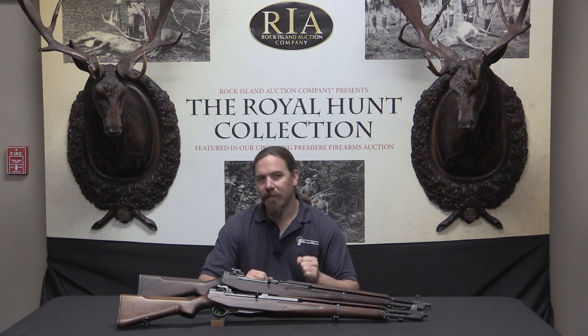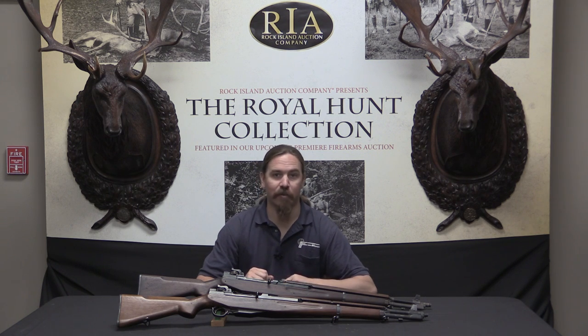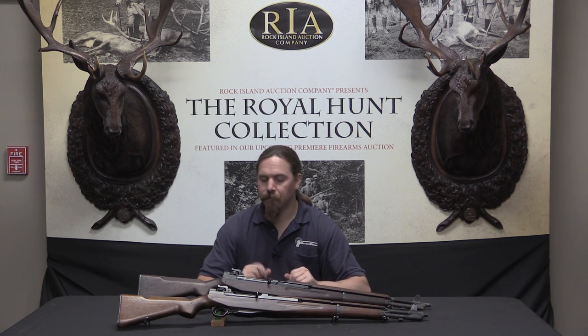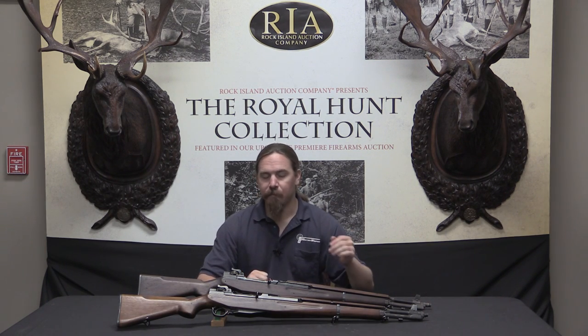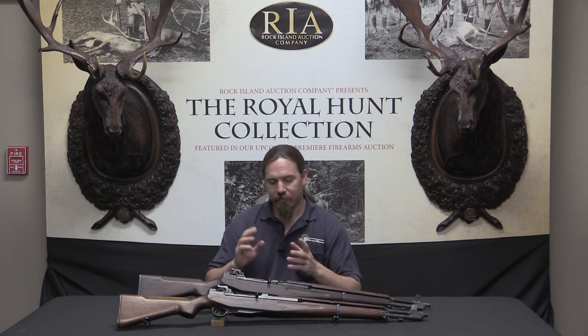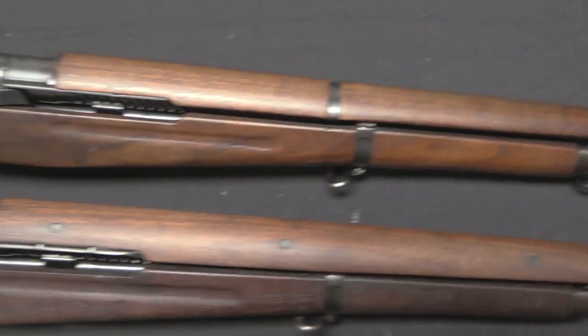Pedersen really wants one last shot at getting a rifle purchased by the US military. So in 1939, which is three years after the M1 had been formally adopted, he develops his own version of Garand's rifle. These are gas-operated, rotating bolt — mechanically, in terms of how they function, they're identical to the Garand with a few tiny changes.